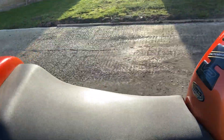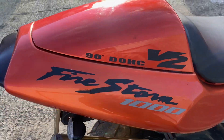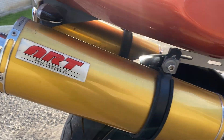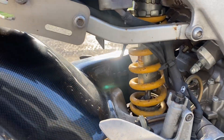The seat's all good, no rips or tears. Still nice and soft, with a lot of padding in there. Obviously a rear seat cover on there. Twin exhaust — it's all very good, very nice. Swing arm and everything's all good.